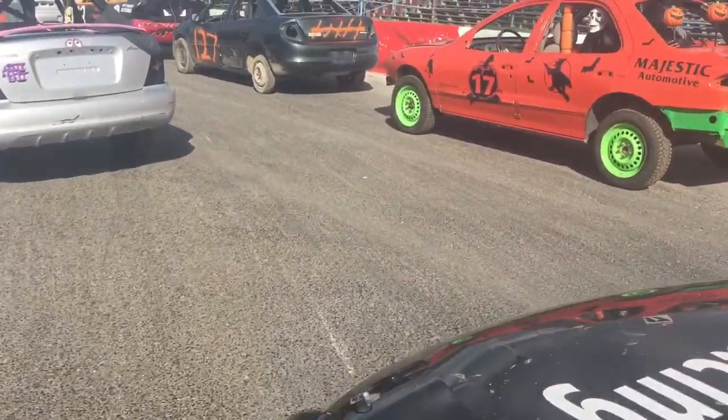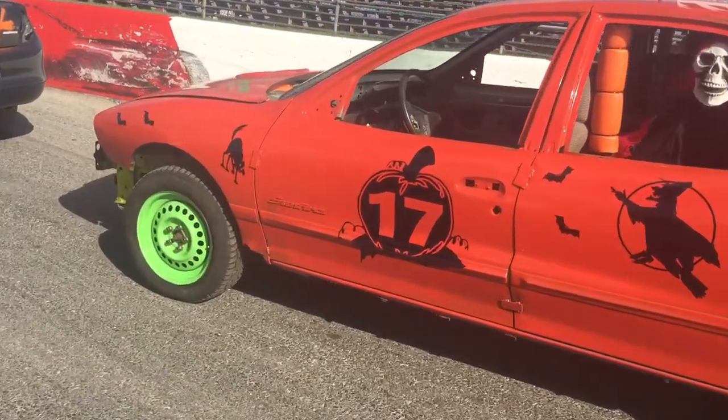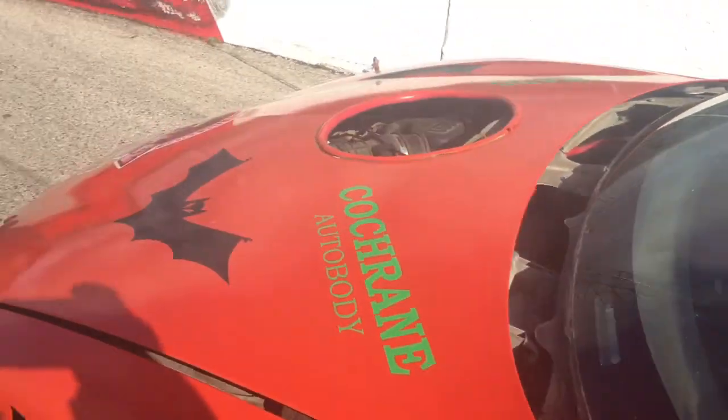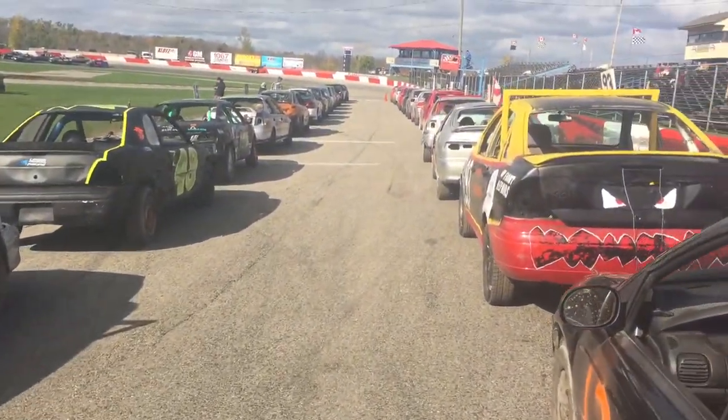So this is group one. Almost all these cars here are four-cylinder automatics. Simple cages in these things. Super cool. Quite a good car count so far.